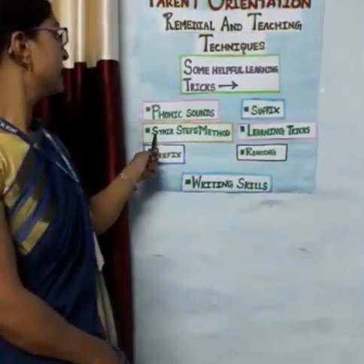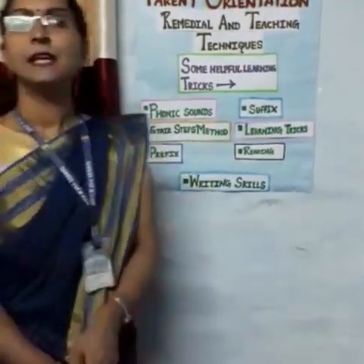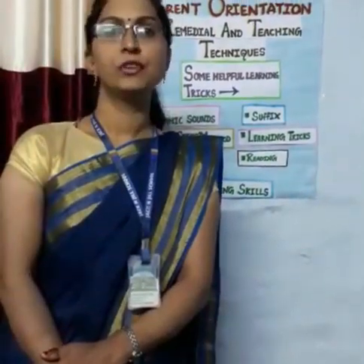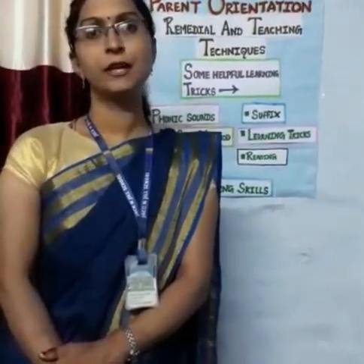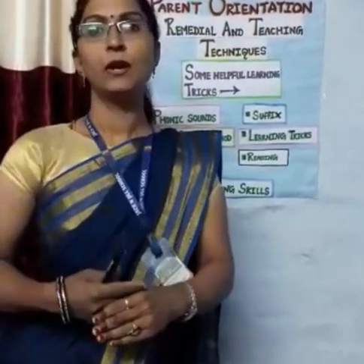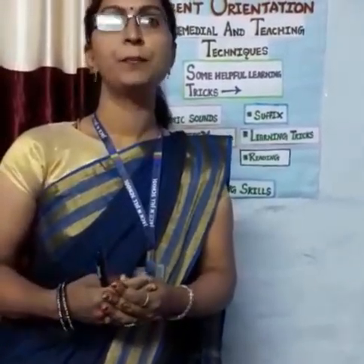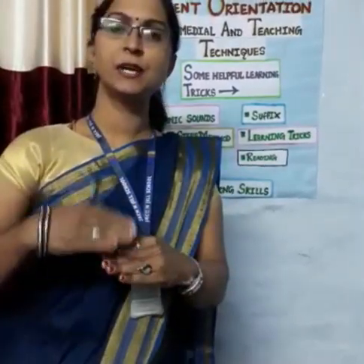Next is the stair step method. In the stair step method we learn 2-letter words and 3-letter words. When the 2-letter and 3-letter words are going well, we prepare them for 4-letter words and 5-letter words. We prepare them step by step.